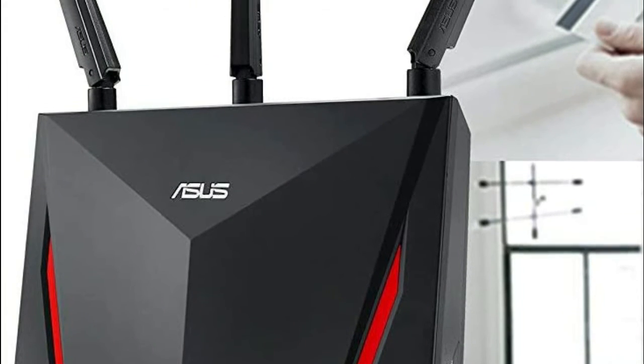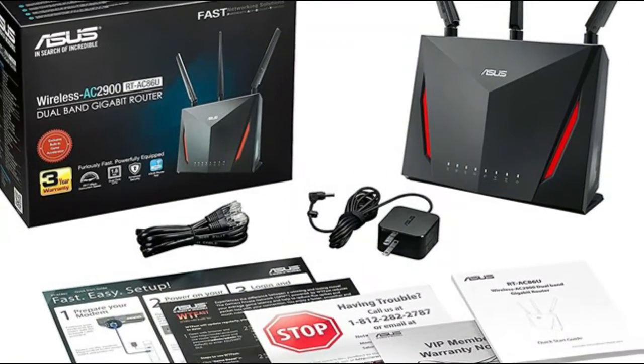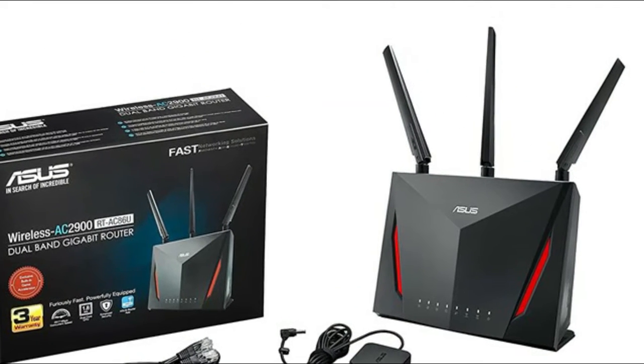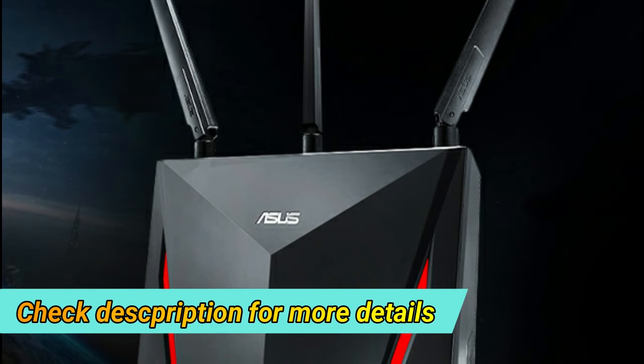Designed for lag-free online gaming and flawless 4K UHD streaming with fast game accelerator and adaptive QoS. Manage your network with the ASUS Router app — set up your network, manage usage and parental controls, and even get instant notifications about important network-based events.